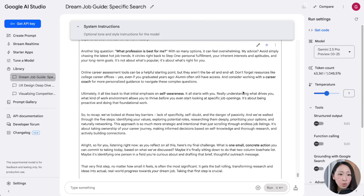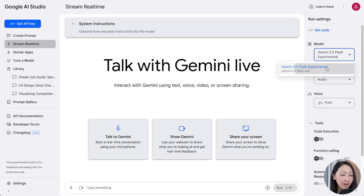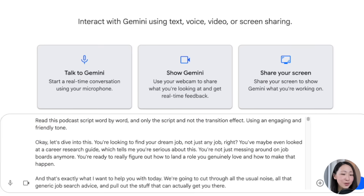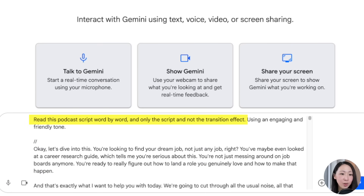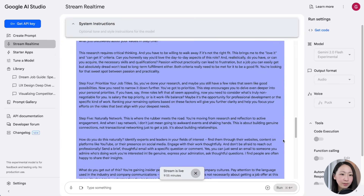But if you don't want to record yourself, you can copy the script and go over to Screen Real-Time — a feature on AI Studio that allows multimodal interaction with AI. Pick the output format as audio, pick a voice, copy the script, and use a prompt asking it to read the podcast script word by word and skip any transition effects.